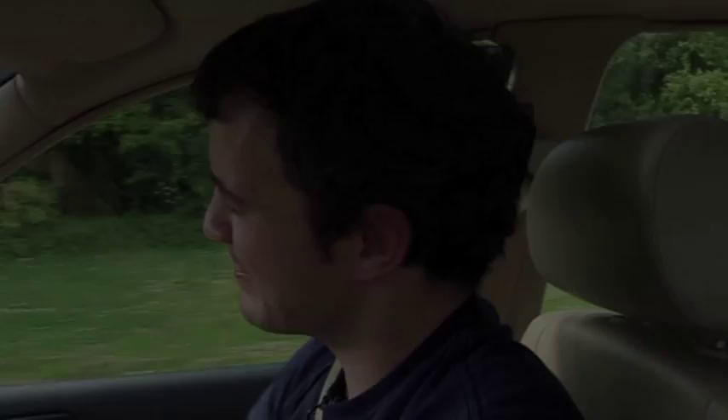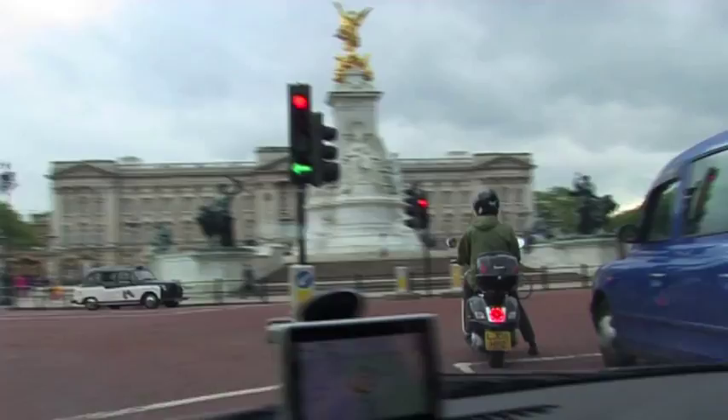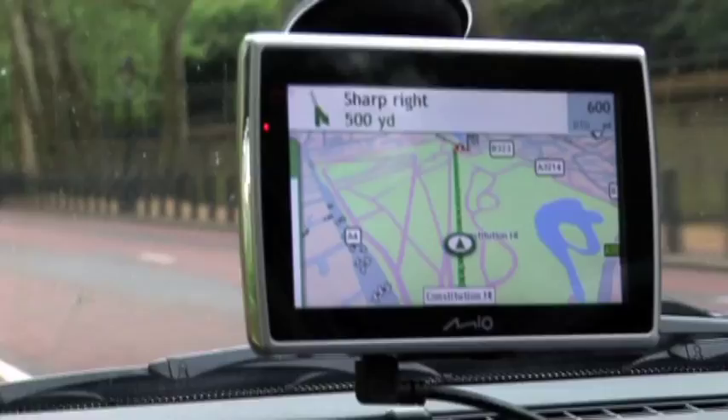So here we are in central London, and we're heading towards Buckingham Palace. And with the Move Spirit Flat, you have a series of 3D landmarks, including, as you can see, Buckingham Palace.